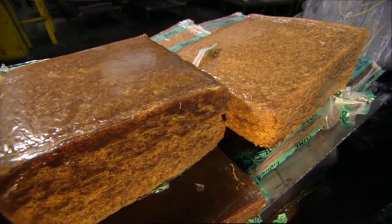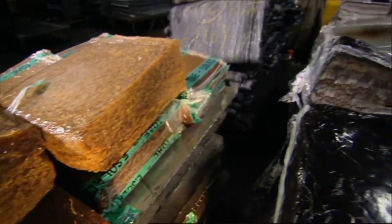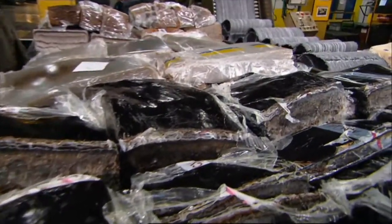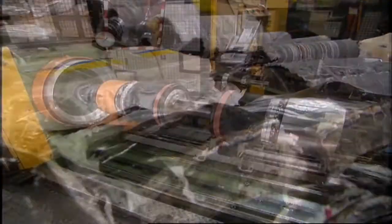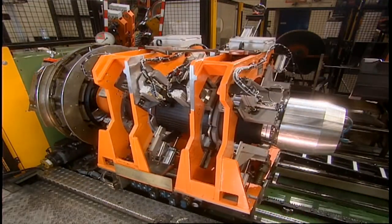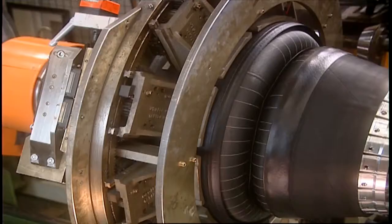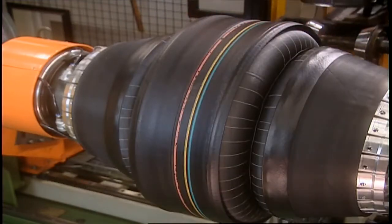Rubber is a key raw material for the tire, of course. We use a diverse base of rubbers including natural rubber. Currently the content of natural rubber for PLT tires is about 10 to 30 percent, and if you go to truck tires, you have 40 percent and above still used as natural rubber.